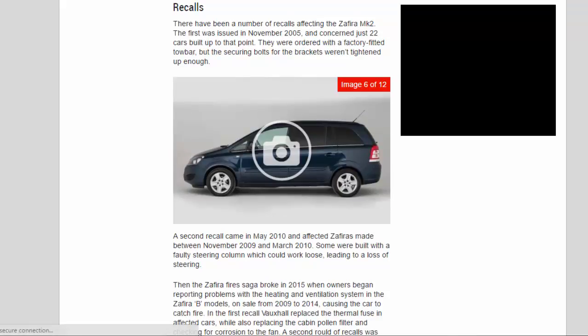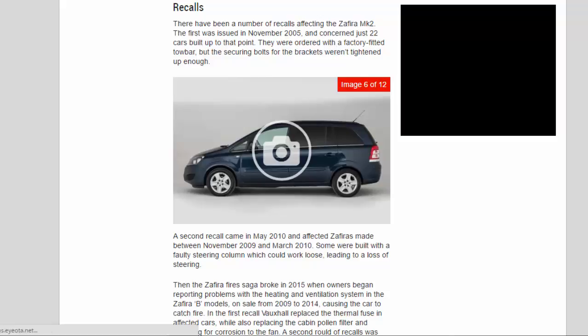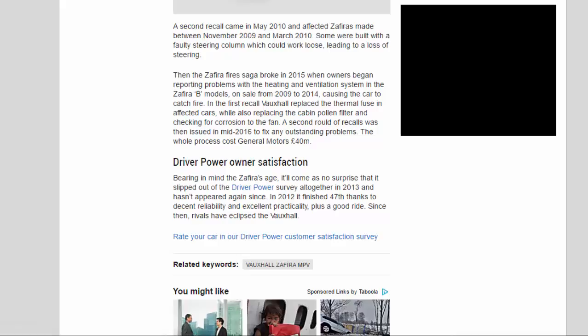There have been a number of recalls affecting the Zafira Mk2. The first was issued in November 2005 and concerned just 22 cars built up to that point, ordered with a factory-fitted tow bar whose securing bolts weren't tightened enough. A second recall in May 2010 affected Zafiras made between November 2009 and March 2010 — some were built with a faulty steering column which could work loose, leading to a loss of steering.